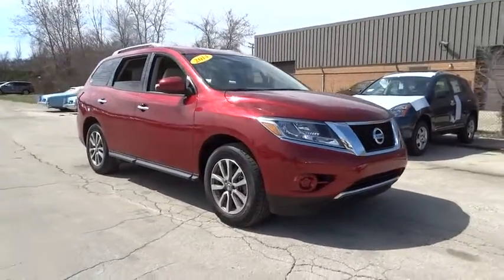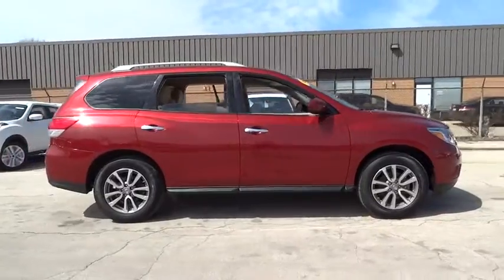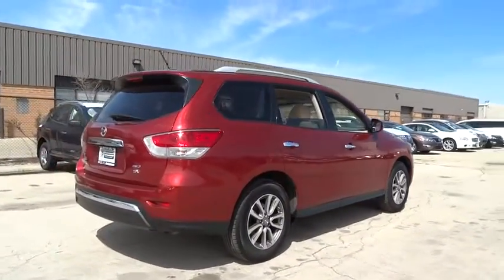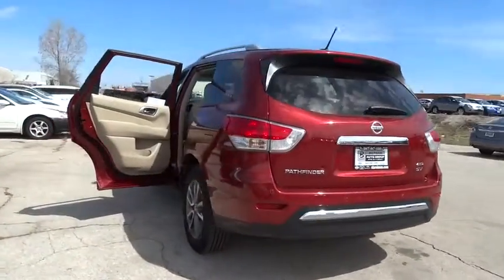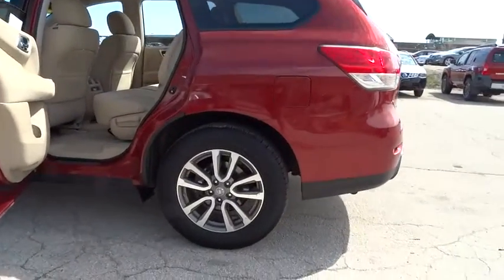The 2014 Pathfinder. The Pathfinder has a premium interior with three rows of seating for up to seven passengers, as well as versatile seating and cargo configurations. This SUV appeals to both truck lovers and car lovers and is priced below $30,000. This vehicle has less than 20,000 miles.